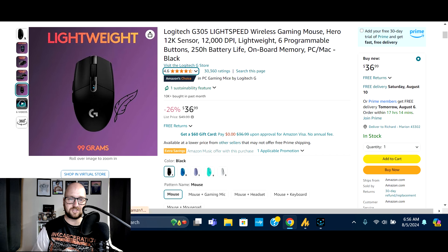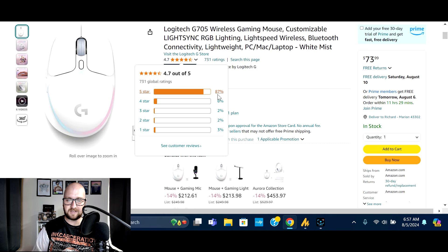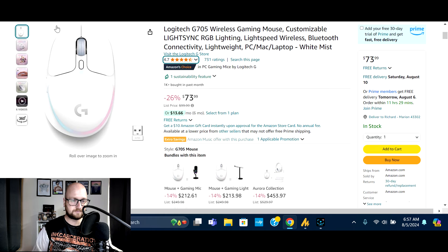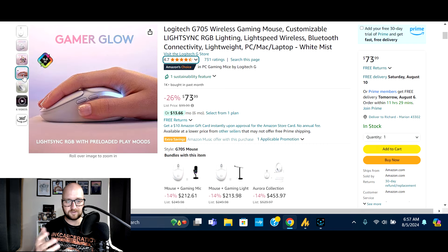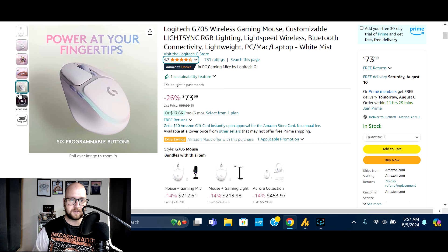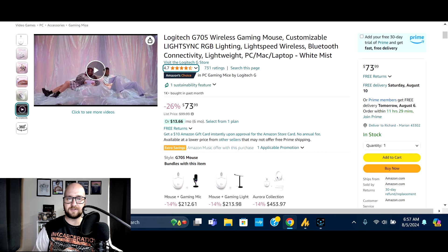Next on the list is the Logitech G705 — another wireless gaming mouse with customizable LightSync RGB, Lightspeed wireless, and Bluetooth connectivity. It's lightweight and compact. Normally $99.99, on sale 26% off at $73.99. 1,000 bought in the past month, 731 ratings maintaining 87% five-star. If you don't like a big mouse or have smaller hands, this more compact option might be a great fit. Check the video description for the deal.